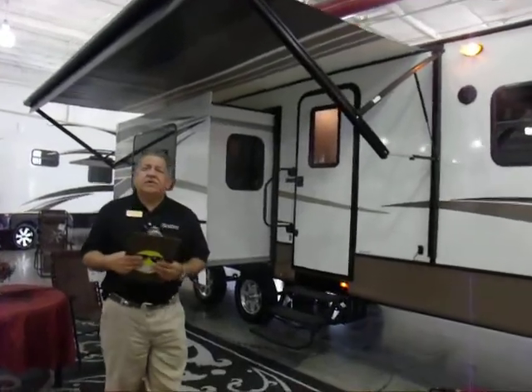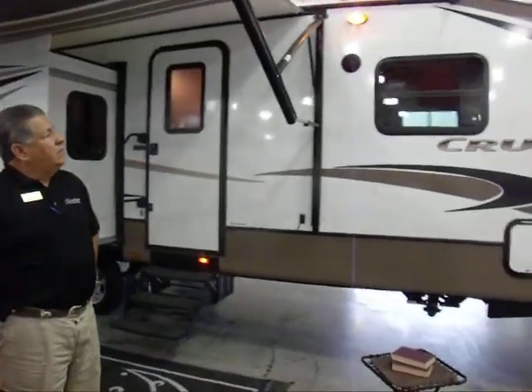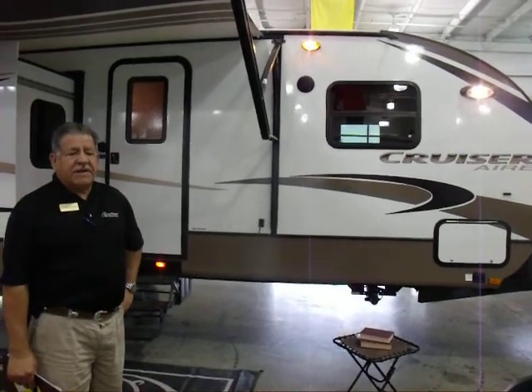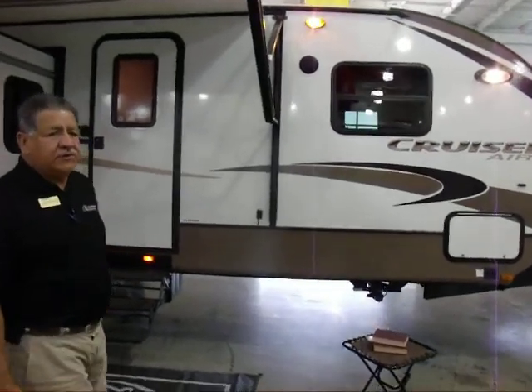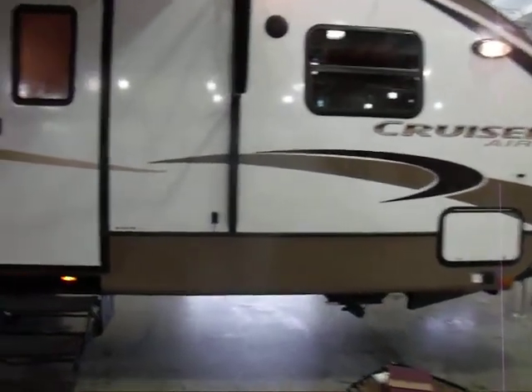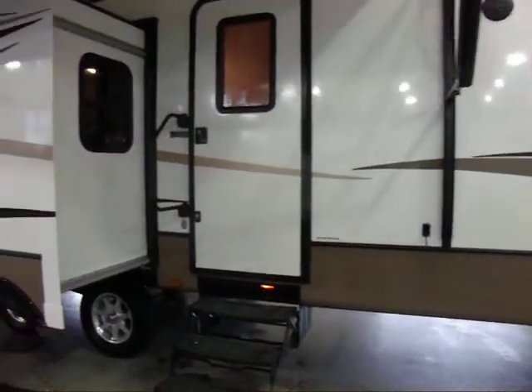Good morning. Thank you for attending our R&B Online Supercell. My name is Robert Hernandez. I work at Camping World in New Braunfels, Texas. What I wanted to show you this morning is a Cruiser Air by Crossroads. It's a 2013 with a very unique design.